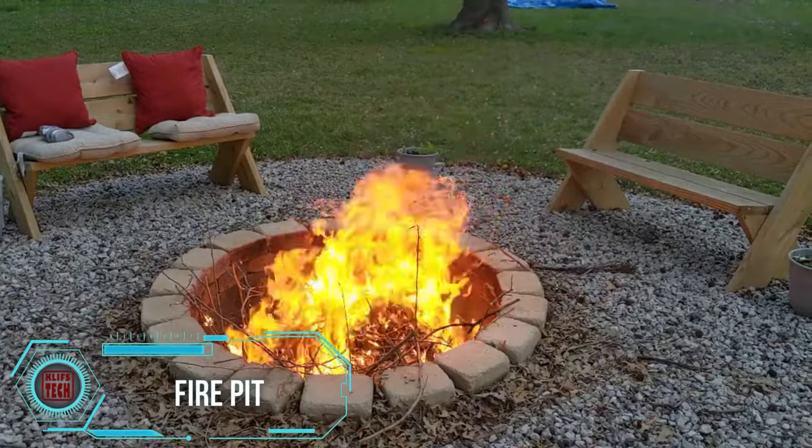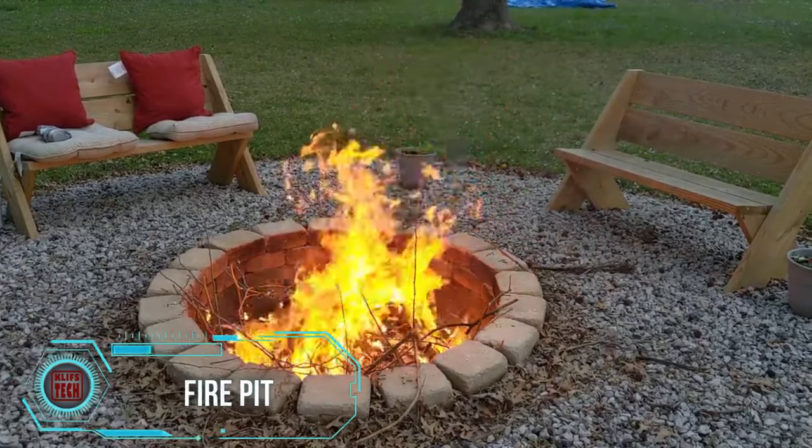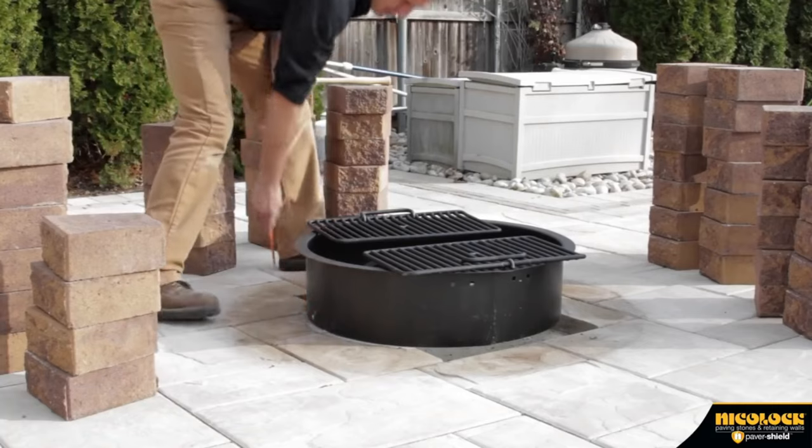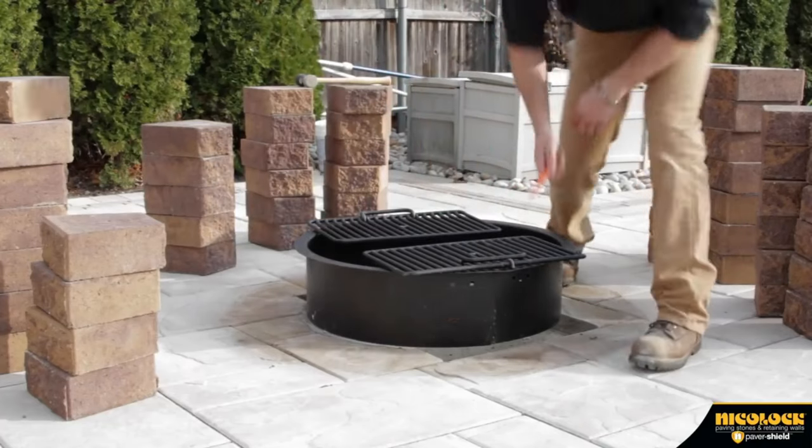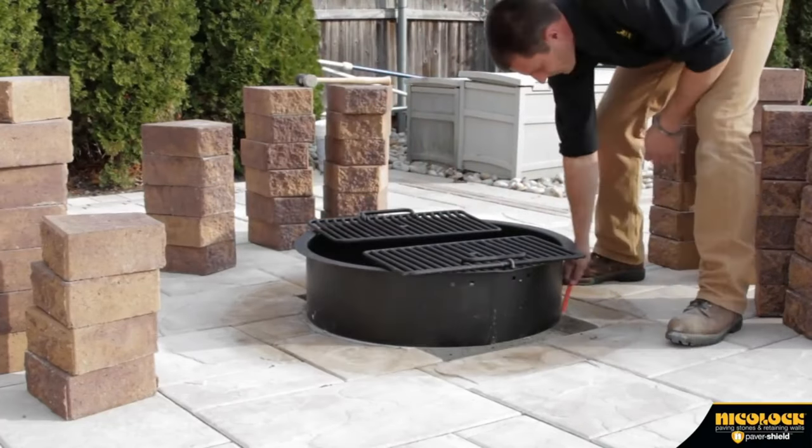Enjoying a tranquil evening by the fire, detached from gadgets, offers a delightful opportunity to savor nature's beauty. However, off-the-shelf fire pit kits can strain budgets, often exceeding $1,000.